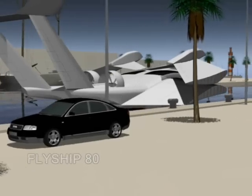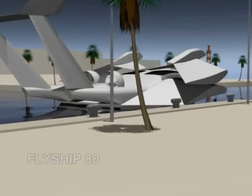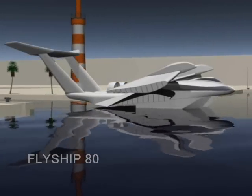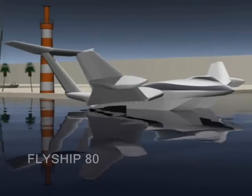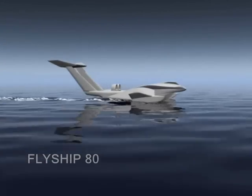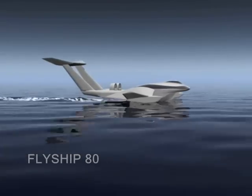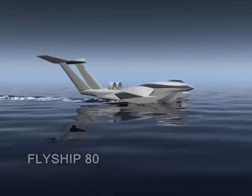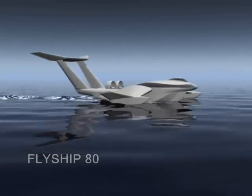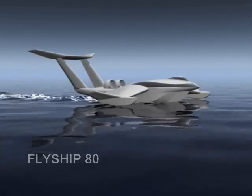For low-speed situations like entering or leaving a harbor, the displacement mode is used. Using auxiliary drives, the Hoverwing 20 moves like a ship in the water. If needed, the wings can be folded up — for example, to pass through a lock. The step taxi mode is a kind of skimming on water: faster than displacement mode but not yet fast enough to fly. The aerodynamic lift already active at this point reduces the vehicle's weight on the water, causing less water impact and thereby creating more comfort. This mode can be used for speeds up to 40 knots.